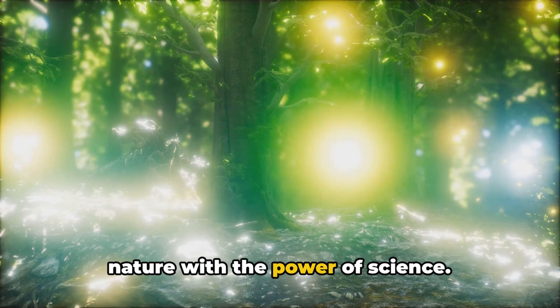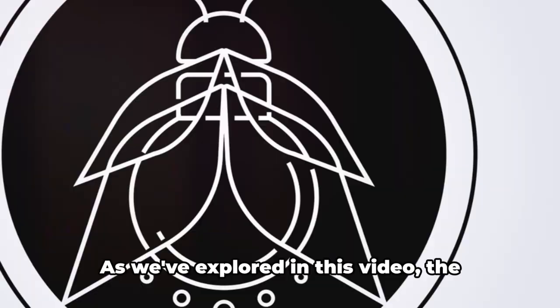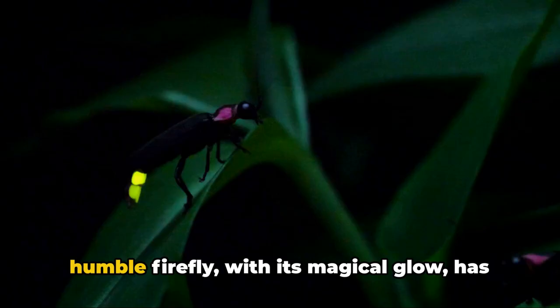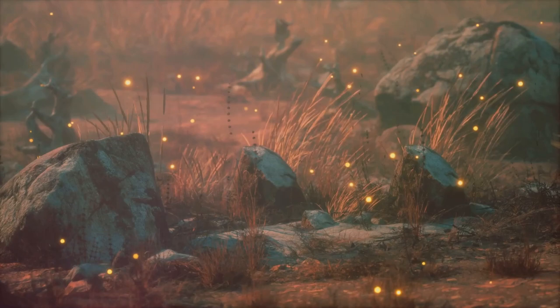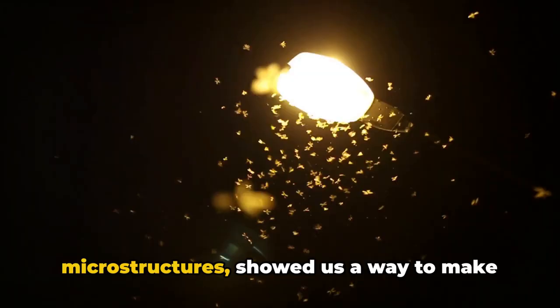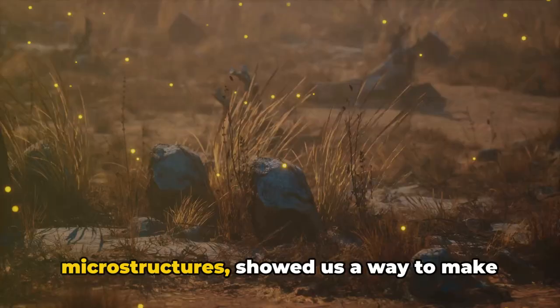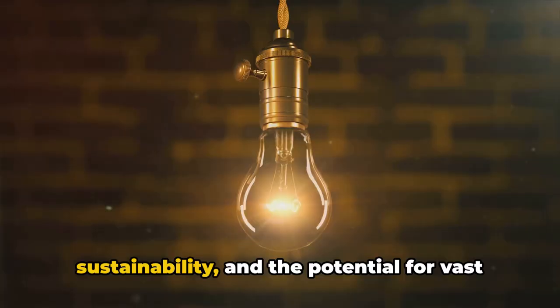The story of the firefly and the LED light is a shining example of how nature can inspire and transform technology. The humble firefly, with its magical glow, has given us more than just summer night enchantment — it has led us to a breakthrough in lighting technology that could revolutionize our world. We dove into the science of bioluminescence, a fascinating natural phenomenon that allows fireflies to radiate light. By mimicking asymmetrical microscopic projections in the firefly's lantern, researchers at Penn State found a way to increase light extraction by an incredible 90%, with implications extending far beyond just brighter bulbs — touching energy efficiency, sustainability, and the potential for vast economic savings.